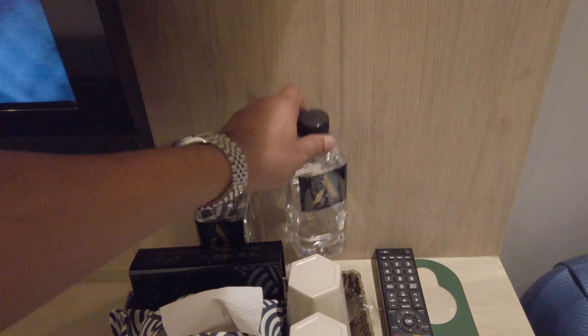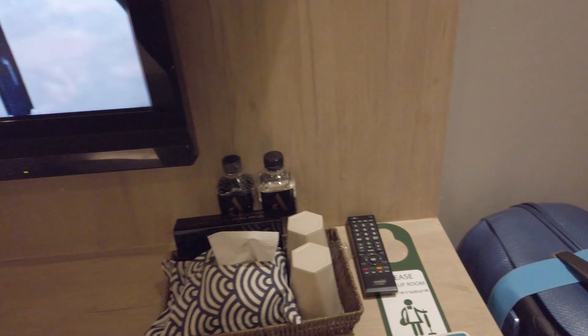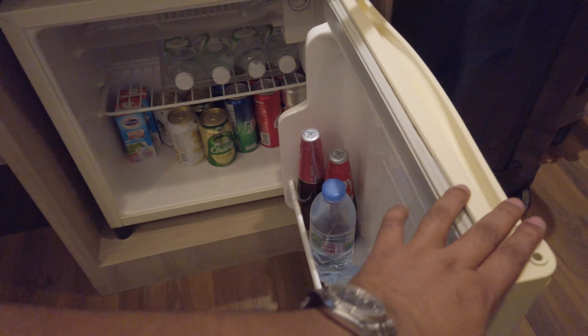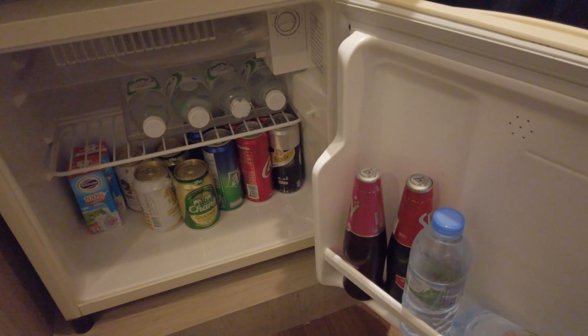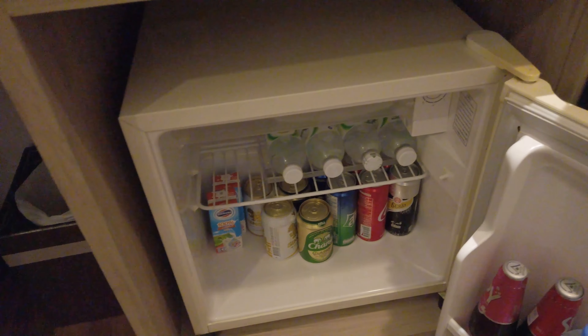You got two complimentary waters. No coffee or tea options in here. The fridge has alcohol in it, which if you drink, you have to pay. I would suggest not to drink from here.